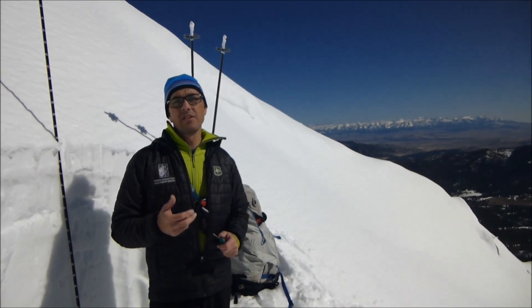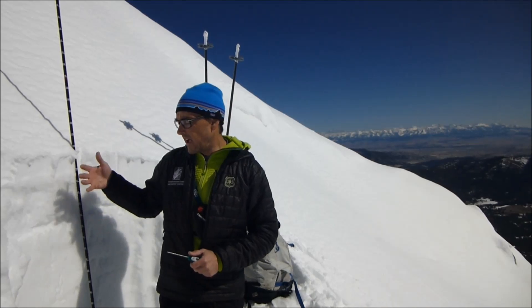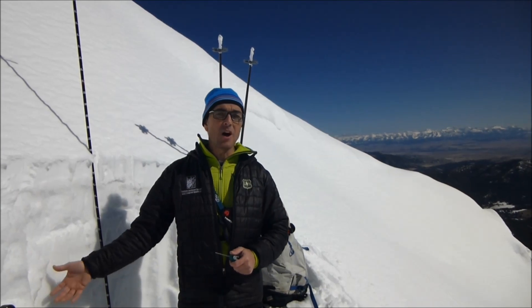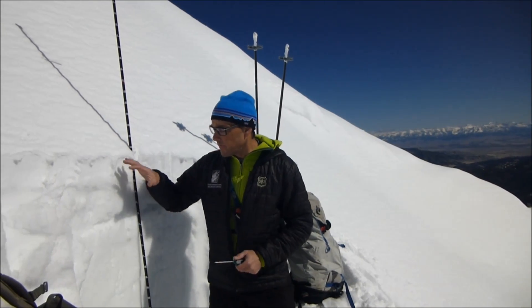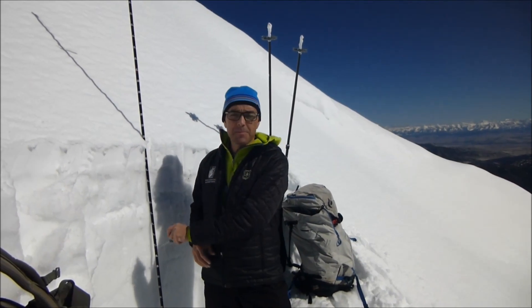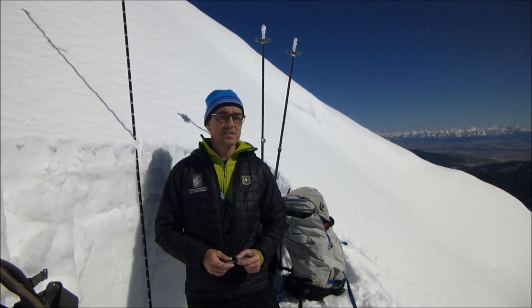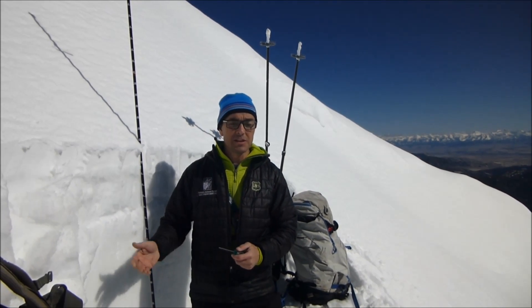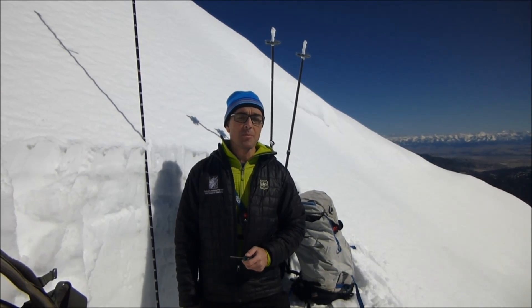I'm here right outside the north boundary of Bridger Bowl on a southeast facing slope and we dug a pit to see how wet it is, because we're really concerned about wet avalanches. I have a thermometer and I took temperatures the whole way down and the entire snowpack is zero degrees Celsius, which means it's right at freezing. So we call that an isothermal snowpack.